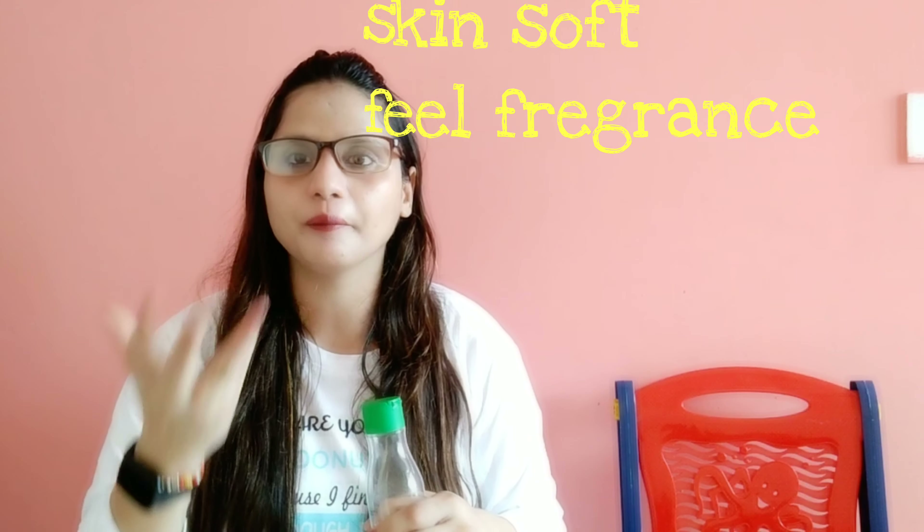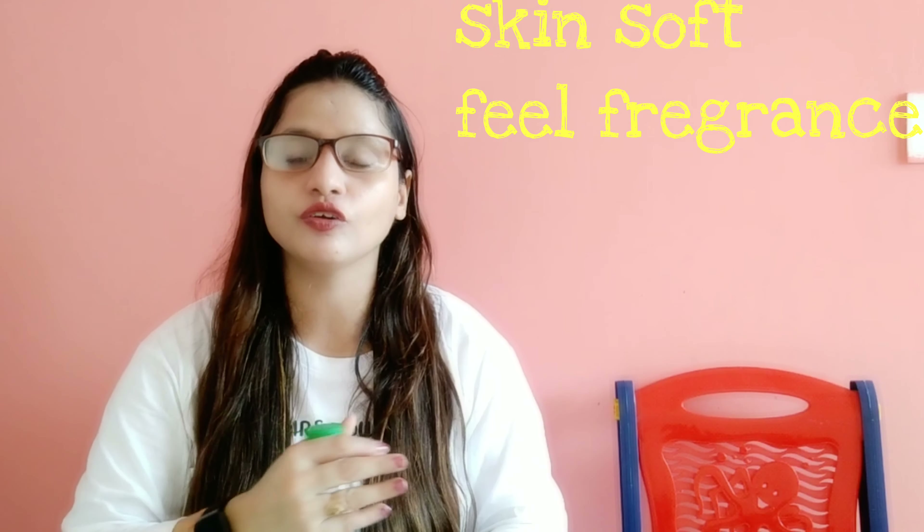To use it, simply take the sponge, add one or two drops, and wash in the shower. After washing, you can feel the fragrance of coconut and melon, and it will stay for a long time. Your skin feels very smooth and very soft — this is my personal experience.